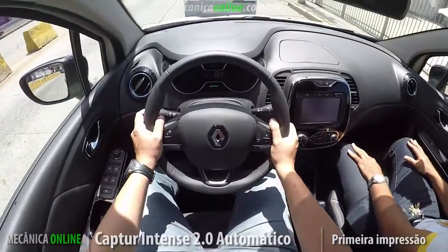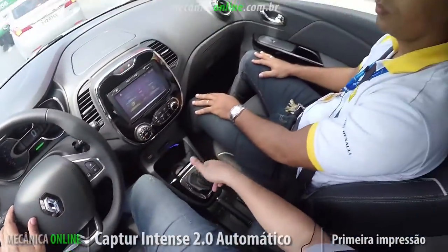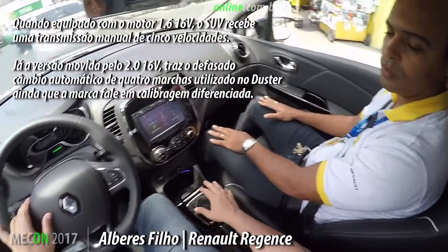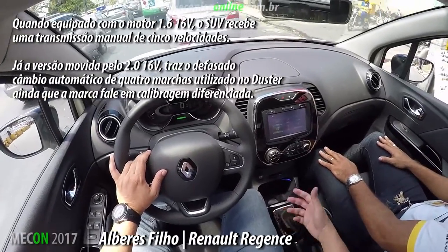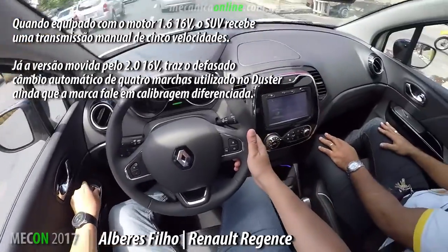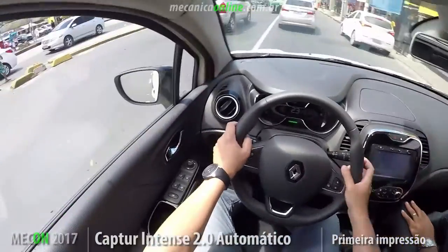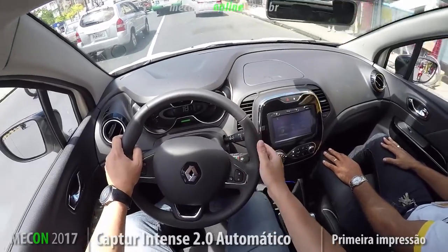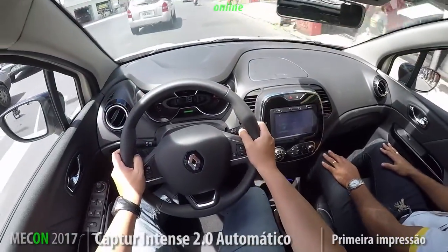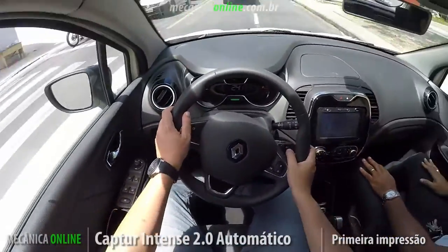The 2.0 motor produces 148 horsepower — that's the version we're evaluating here, with automatic transmission. Is it a regular automatic or CVT? It's a regular automatic, standard, already well known. Consumers also really like this type of car with automatic transmission. Renault already announced at the launch that the 1.6 version with automatic transmission will be put on the market, probably at the start of the second semester — and that 1.6 automatic will use a CVT gearbox.